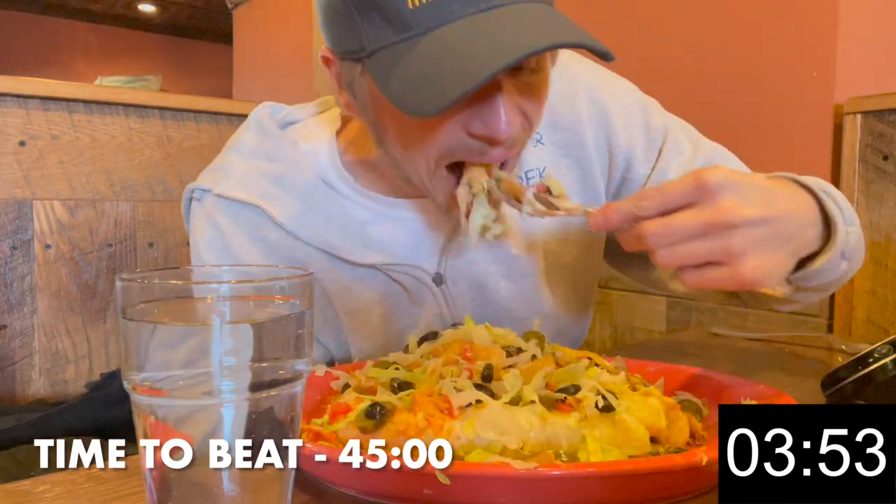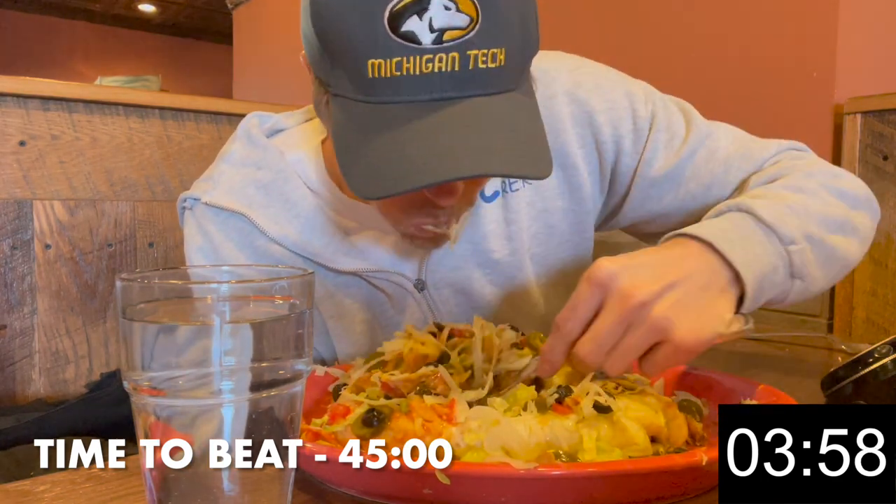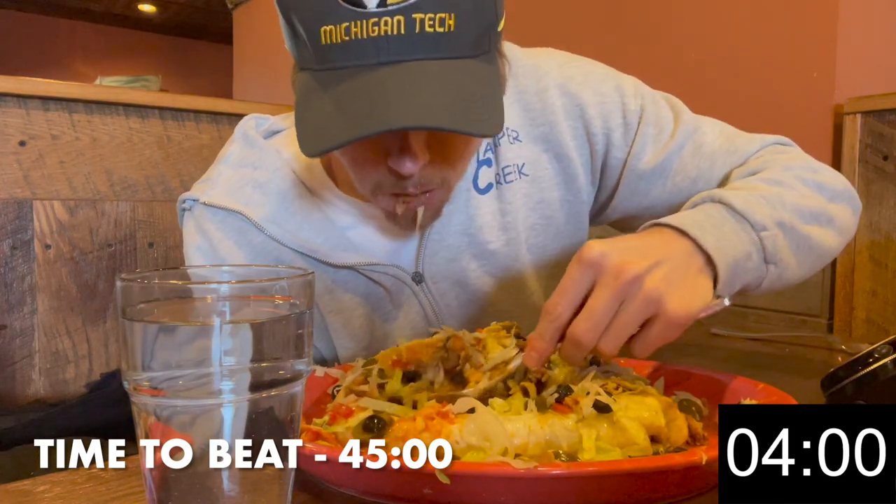What are some of your favorite burrito fillings? One of my favorite burrito challenges had a pineapple salsa in it, so I'm going to go with that. Let me know what yours are down in the comments.